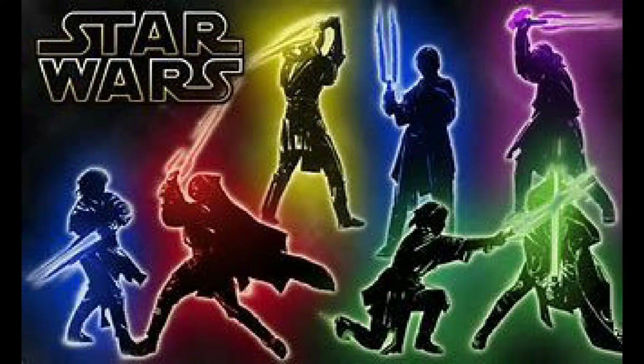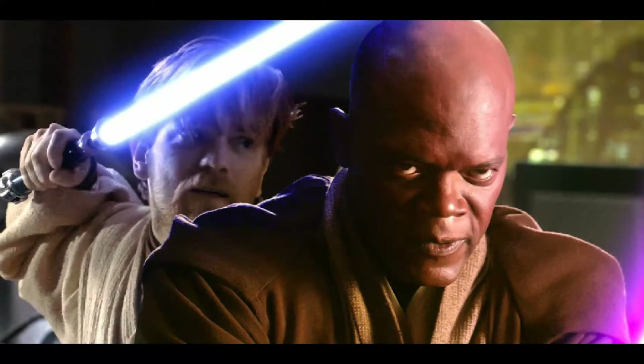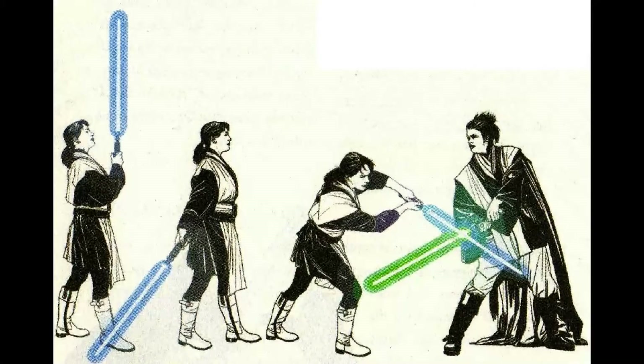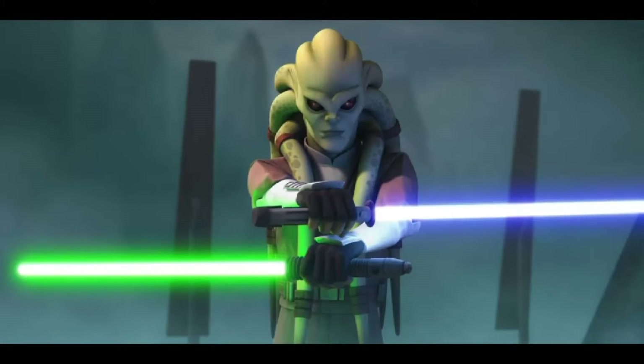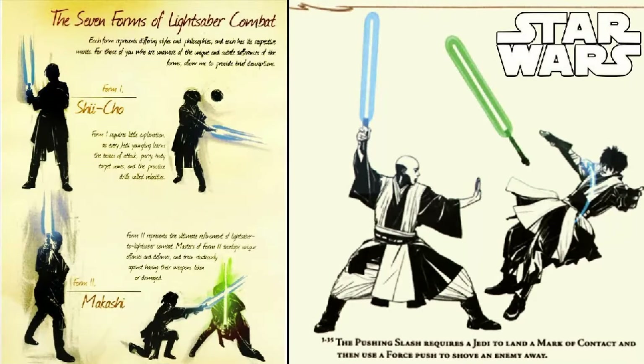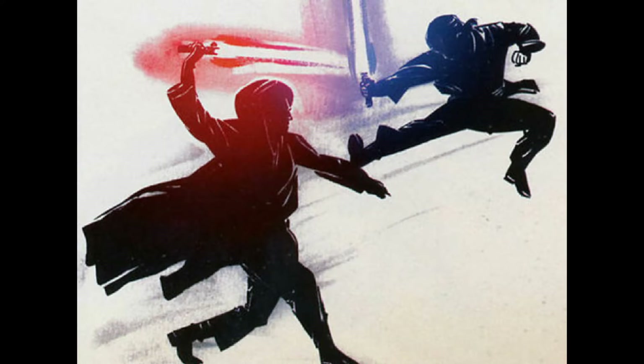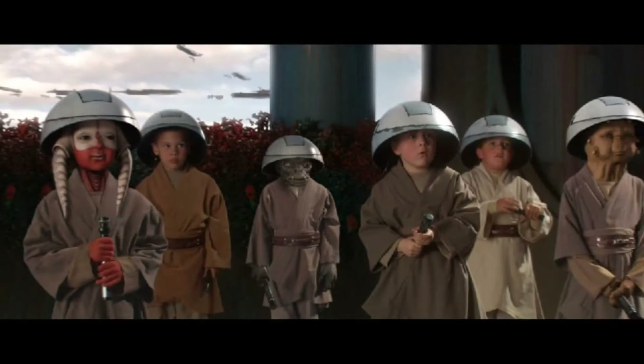Form 3 was more of a blaster bolt defender. When using Form 3, you are essentially creating a shield around you with your lightsaber that protects you against blaster bolts. It's also kind of a dueling form too — when using Form 3, you block as much as you can until you find your opponent's weakness and strike. Obi-Wan used Form 3 and that's how he was able to kill Grievous.